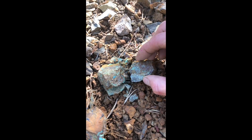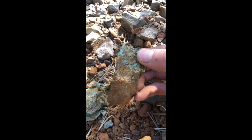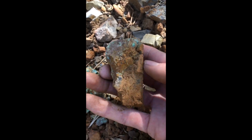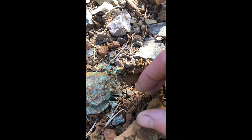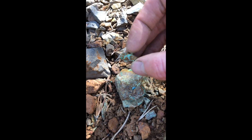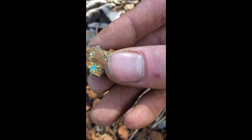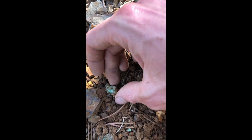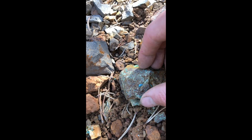Okay, I'm thinking the green is chrysocolla. It can't be turquoise or gibbsite — too rare for this region. I'd say it's a copper oxide or carbonate.